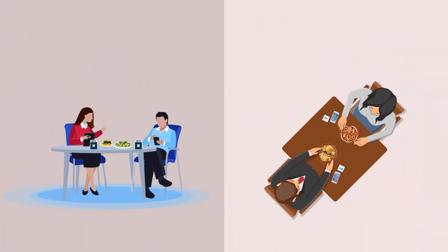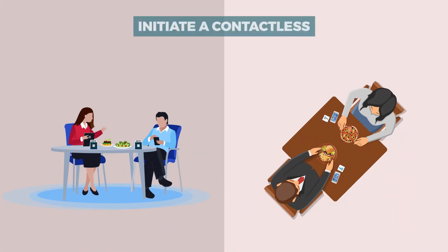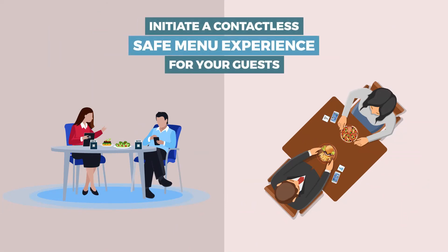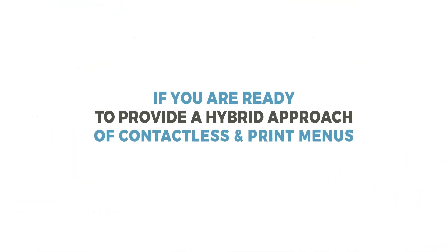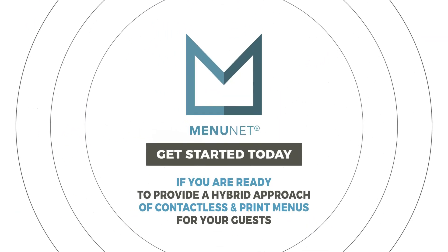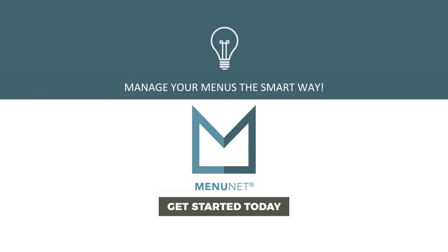Simply place these prompts on table cards or directly on the table to initiate a contactless, safe menu experience for your guests. If you are ready to provide a hybrid approach of contactless and print menus for your guests, get started with MenuNet today. Manage your menus the smart way.